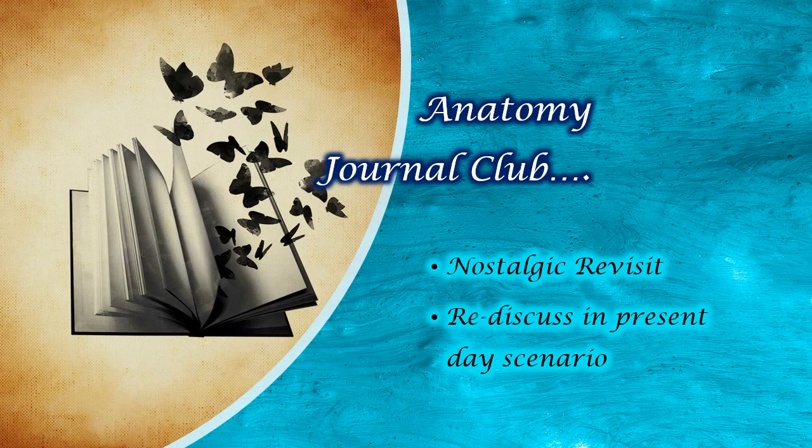Dear friends, welcome to the Anatomy Journal Club. As you are aware, this Anatomy Journal Club has been running for the last year or so on Facebook. I have a group of 500 plus members and we discuss recent papers and recent literature related to anatomy and the relevant clinical applications. We have finished about 38 research paper discussions so far, and hopefully we will continue it for a little more time.